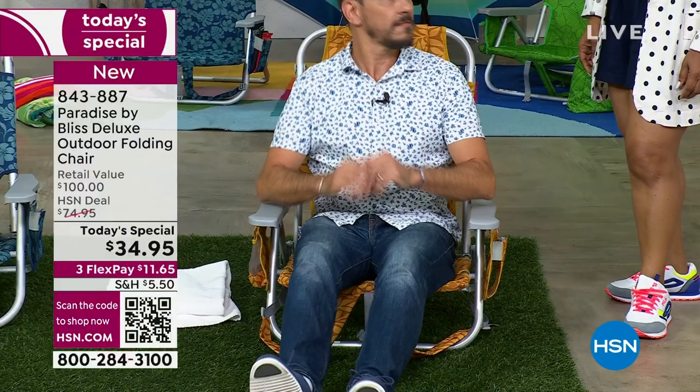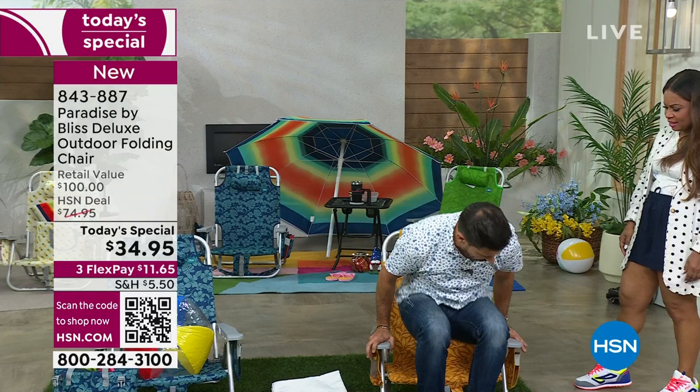Look at you chilling like a villain! And then quick out — nice, in and out. So here's what's great about this.